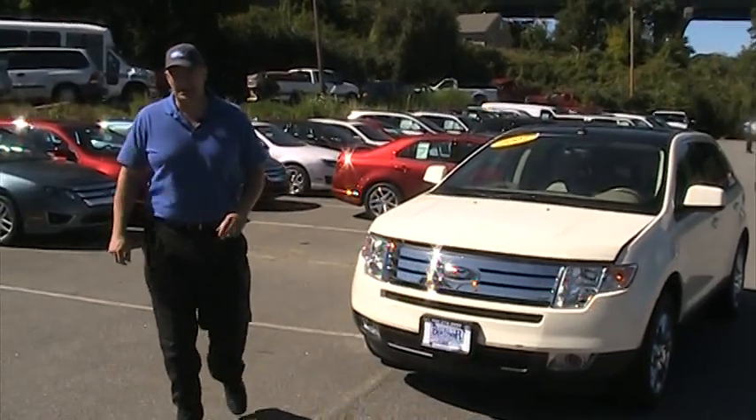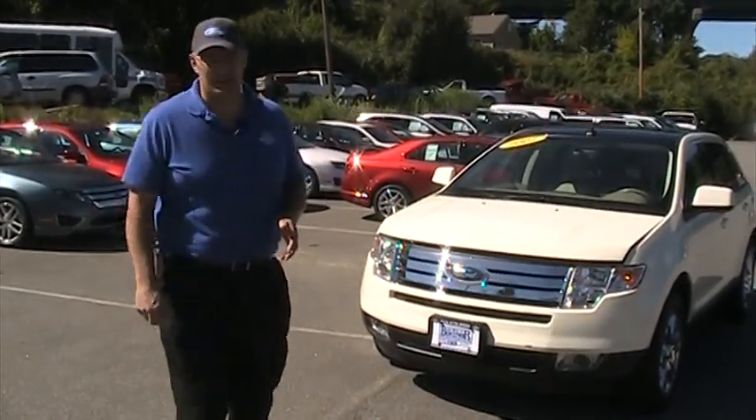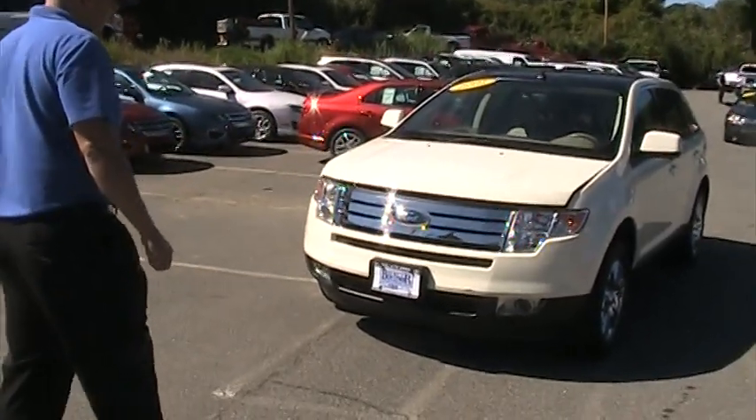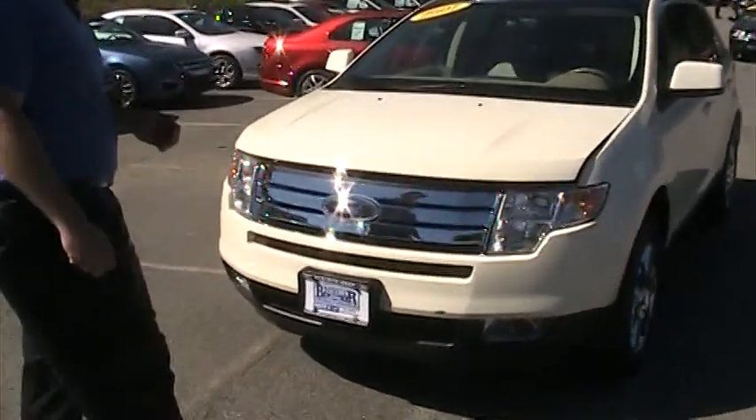Hi, I'm Paul Sheridan with Brewster Ford and thank you for choosing BrewsterFord.com, we really do appreciate it. This is the 2007 Ford Edge SEL all wheel drive.